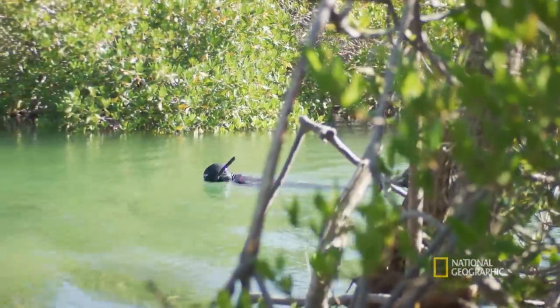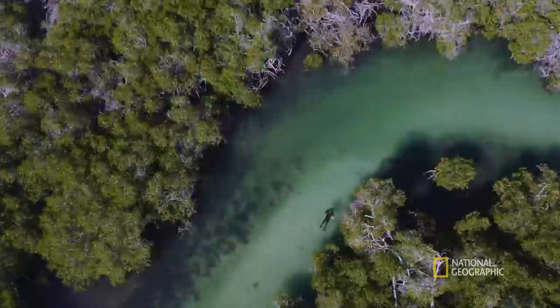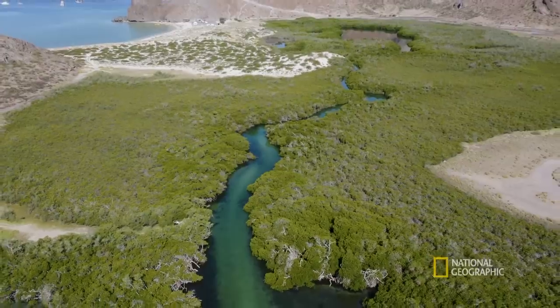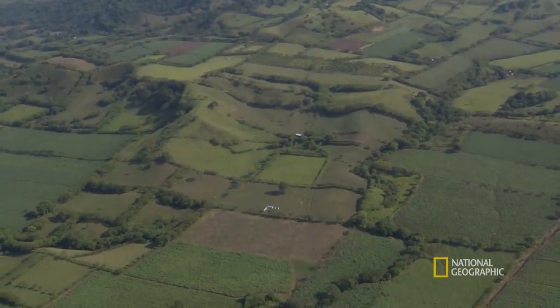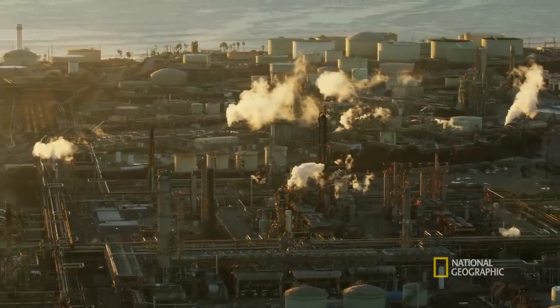The mangroves protect coastal areas against hurricanes and erosion. They also filter water for many coastal towns and provide essential habitat for many species. Unfortunately, in the last 50 years, we have lost half of the mangroves worldwide. And this is because of agriculture, shrimp farming, coastal development, and pollution.